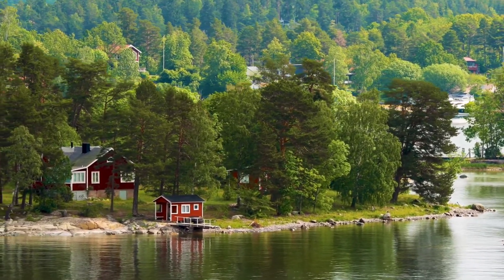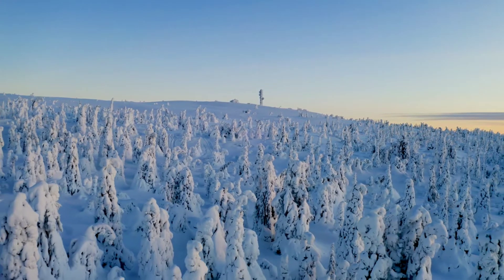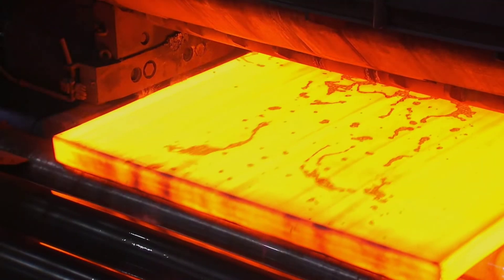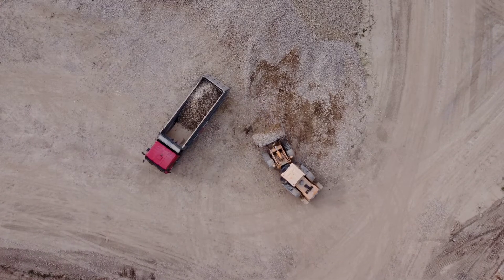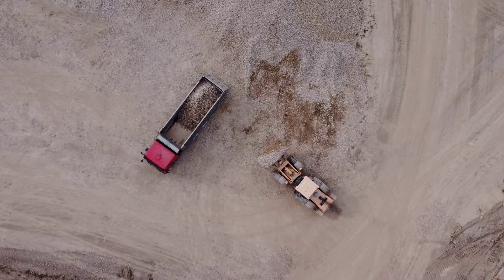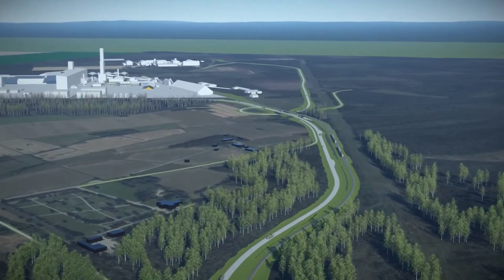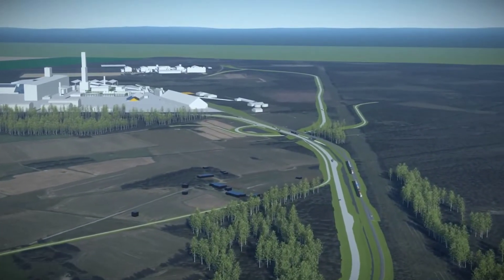A small military town in Sweden's frozen north is on course to produce Europe's first commercial green steel. Joint diggers and excavators are pouring through layers of mud, ice and snow at the site of a new steel plant just outside Buden, 900 kilometers north of Stockholm.